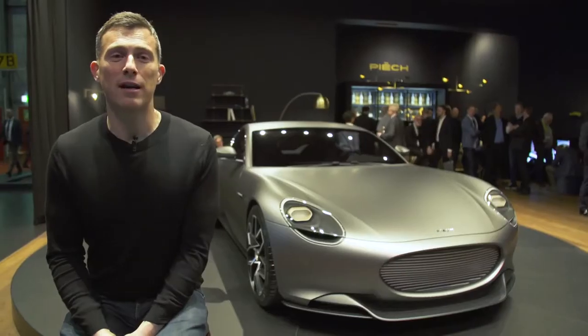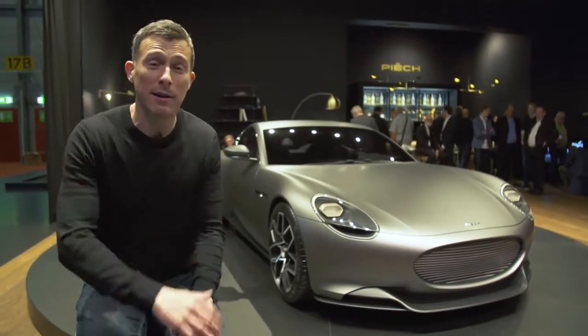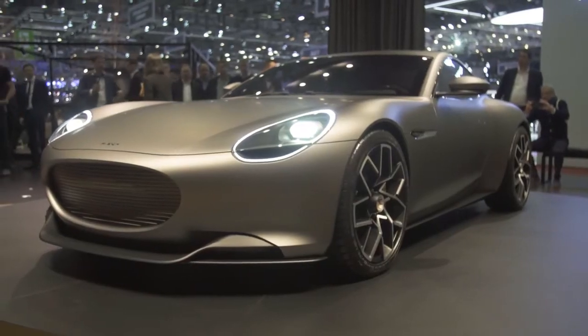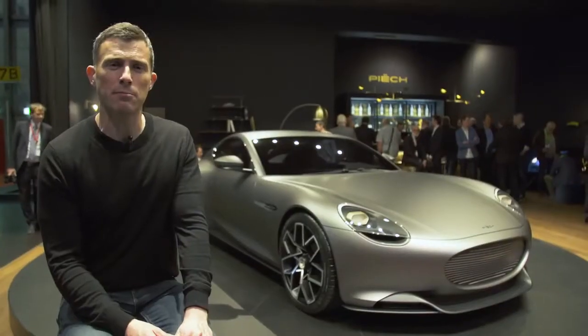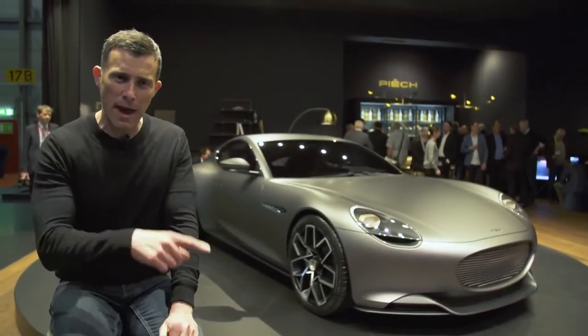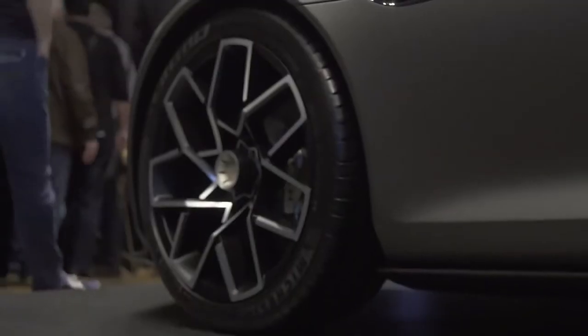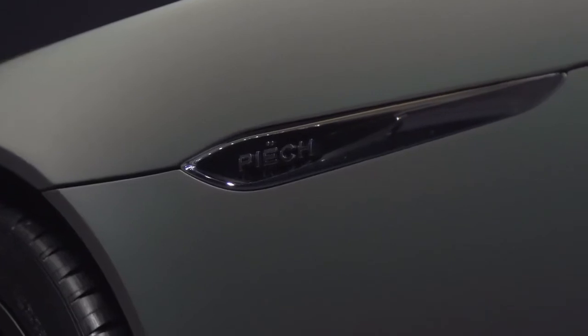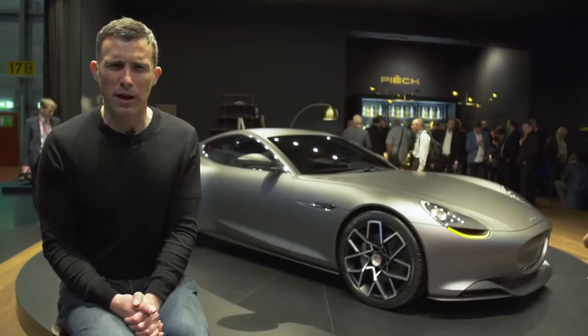I'm just chilling out with the new Peugeot e-Legend concept. It's all-electric, a two-seater coupe with a range of about 300 miles. It's got 400 horsepower and 0-60 in 3.2 seconds. But the most exciting thing is that you can charge it from empty to 80% full in just five minutes — that is life-changing for an electric car. The man behind this is the former VW chairman Ferdinand Piëch, who is also the nephew of Ferdinand Porsche. So he knows a thing or two about building cars.